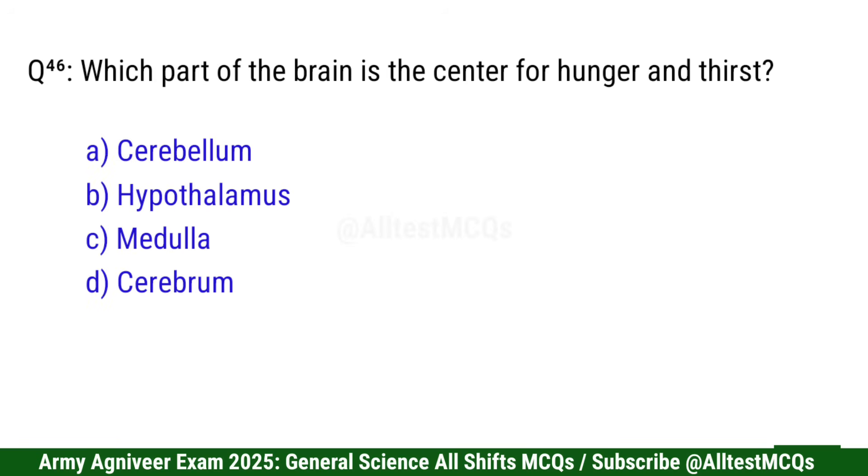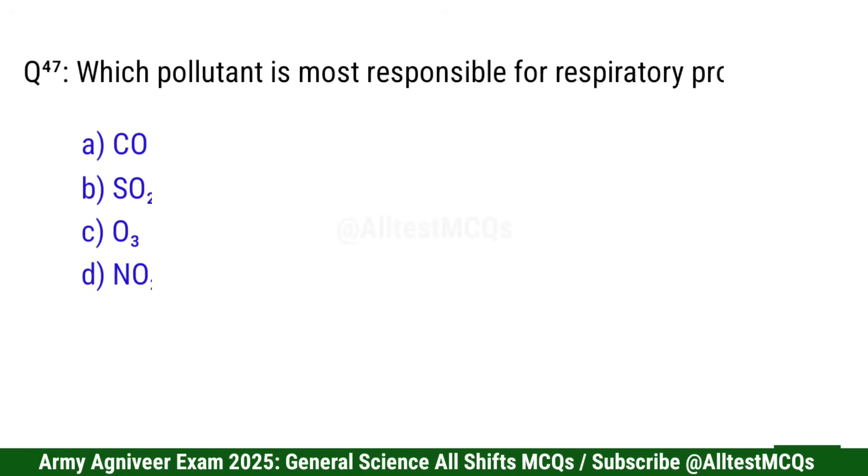Question 47: Which part of the brain is the center for hunger and thirst? Correct option is B: Hypothalamus.